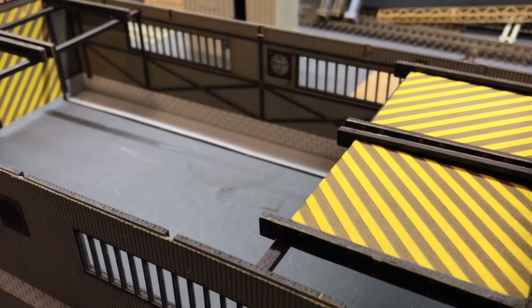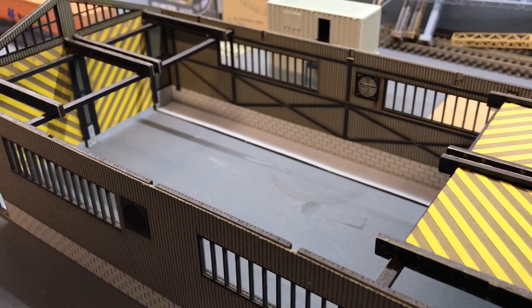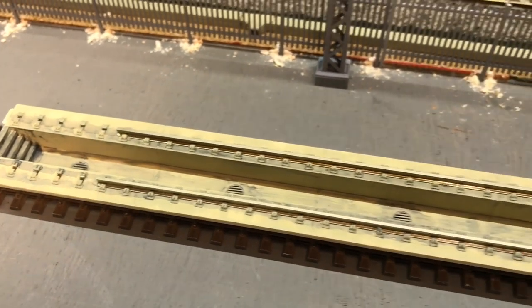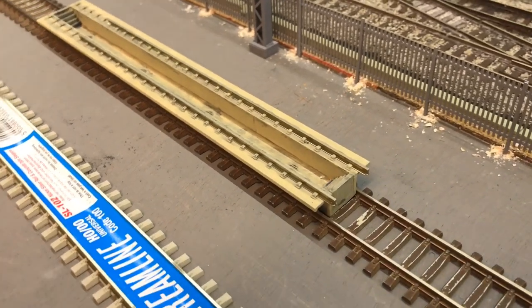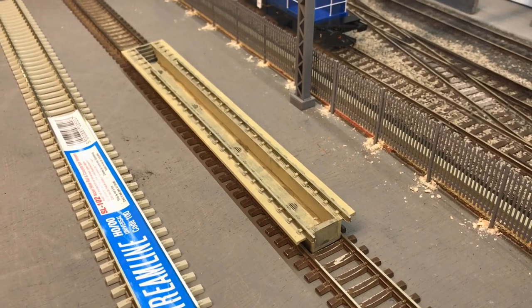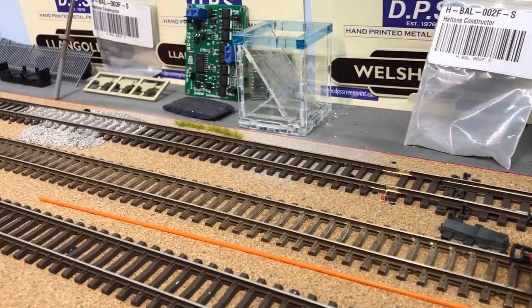The doors obviously are all working as well, although the far end probably won't be open that often because they'll be up against the walling. We've also been knocking together some of these Pico inspection pits, which will go in at some point — roughly where you can see them now, alongside the fencing. Again, this is all still work in progress.